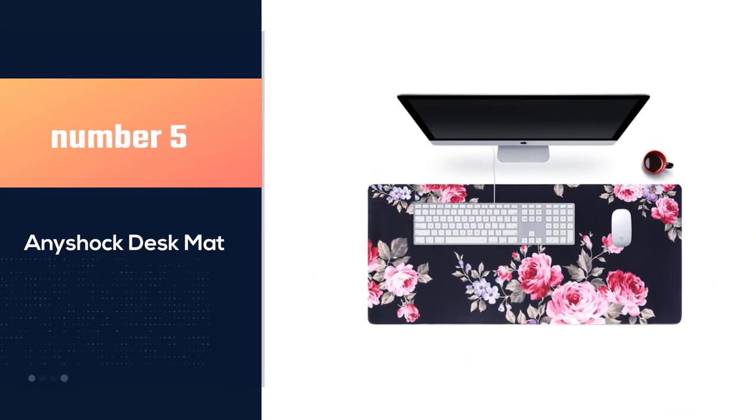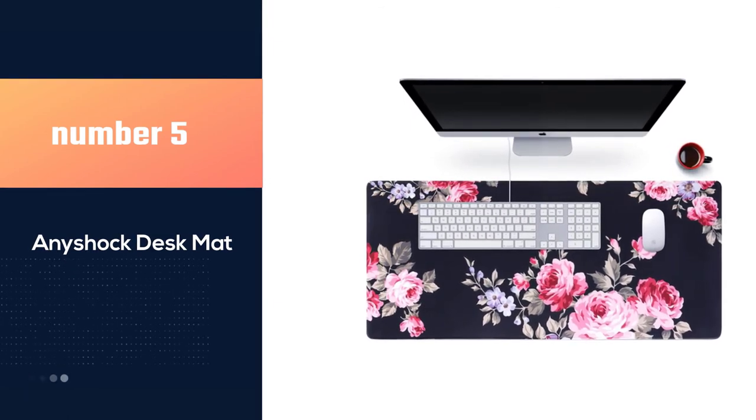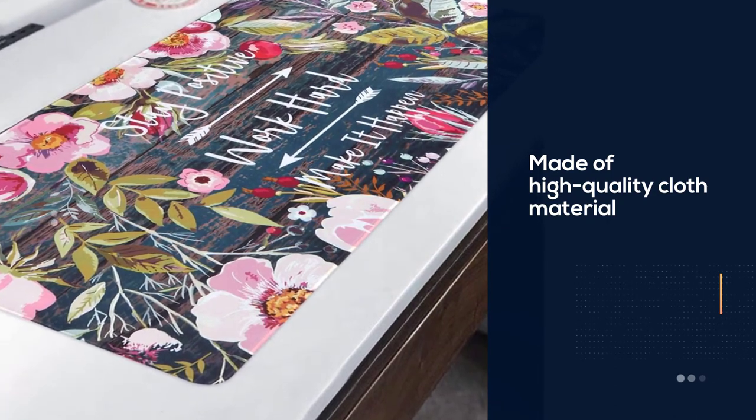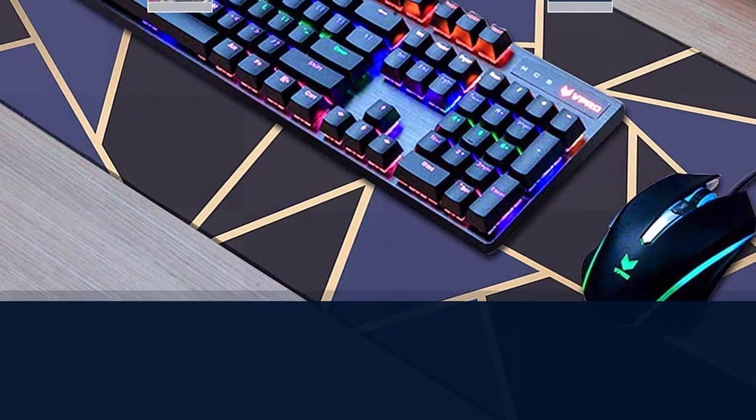Number 5: Anyshock Desk Mat. Anyshock desk mats are made of high-quality cloth material, letting your mouse slide smoothly and precisely along the large mouse mat, and also protecting your desktop, laptop, keyboard, mouse, or other things.